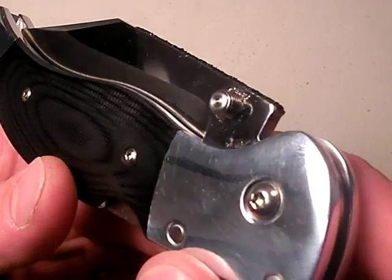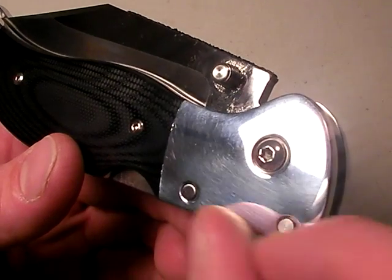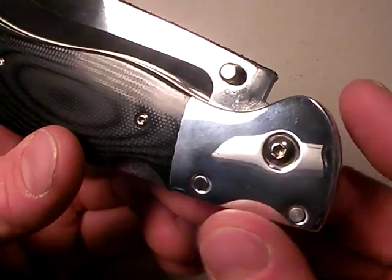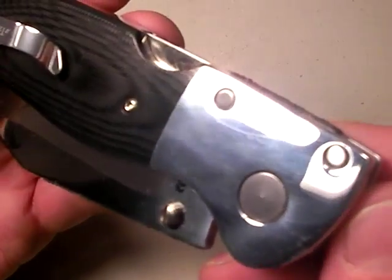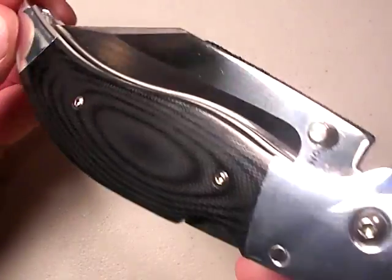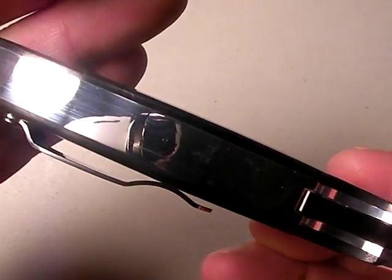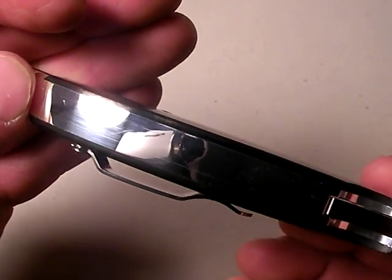One thing I love about the Rhino — and there's lots of things, this is going to be mostly a positive review — I love the polished aluminum frame on the knife. When it comes to you, it has some layered plastic that you peel off because they are so particular about making sure it gets to you in an unscratched condition, which is smart. You peel it off and expose that virgin polished aluminum frame. Beautiful frame. The back spine is also polished — you can see the camera in the reflection. That's the sign of a good polish job.